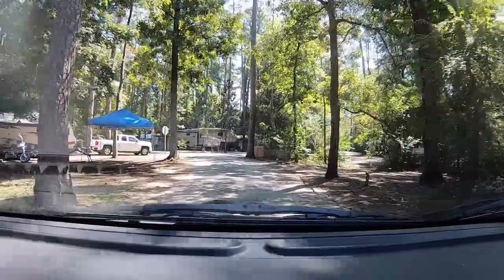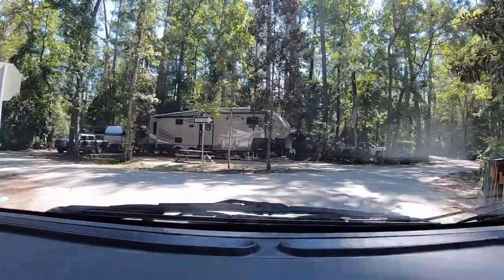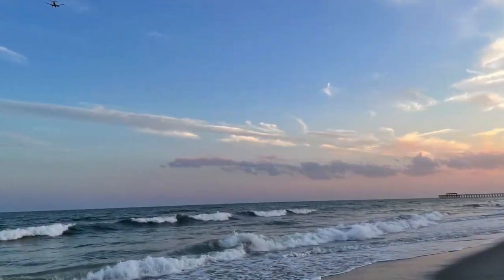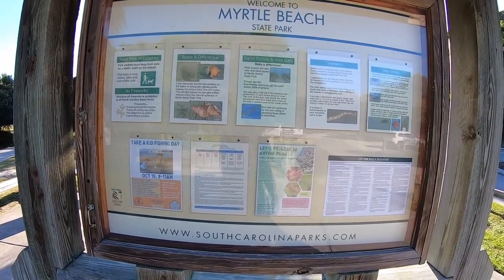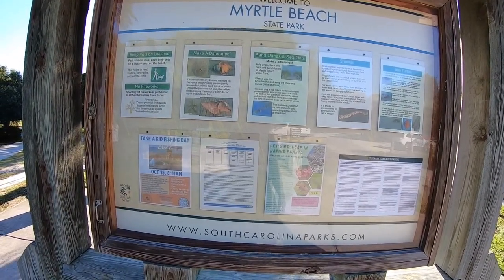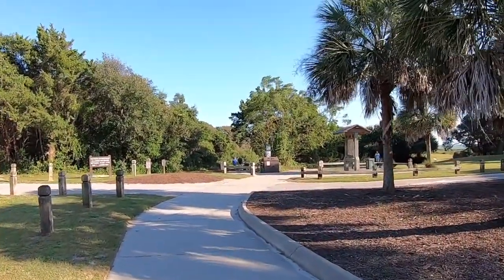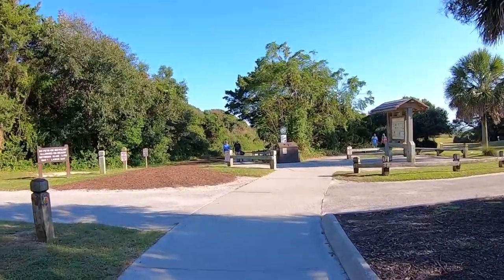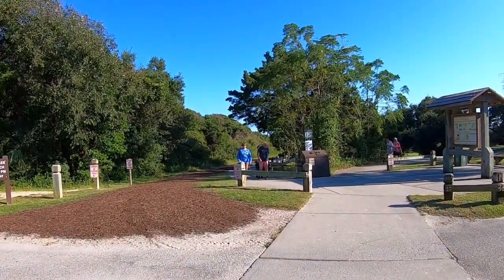That's Loop 6, and that's the drive-through of the campground itself. I'll do a little walk around as well. This park is open year-round, which is very nice — a beautiful park at all different times of the year. This is a sidewalk that leads down to the beach, and over to the right, it leads to different areas where you can get views of the beach.